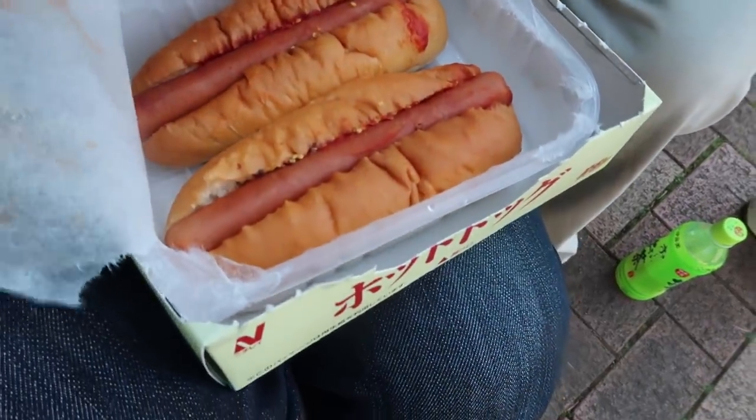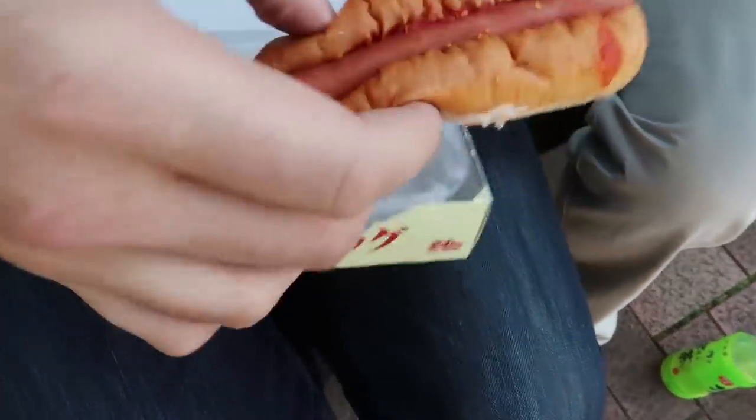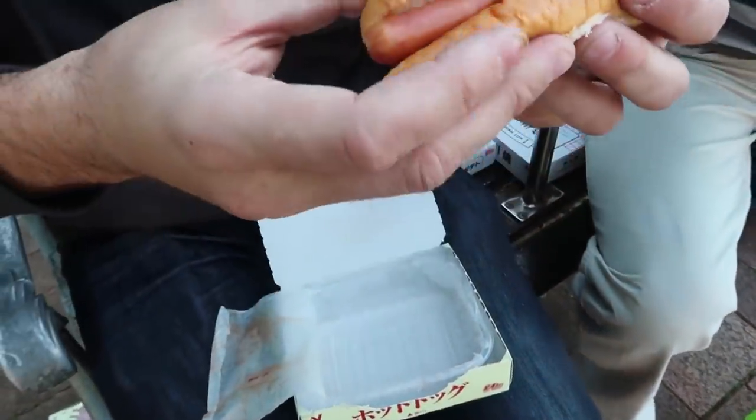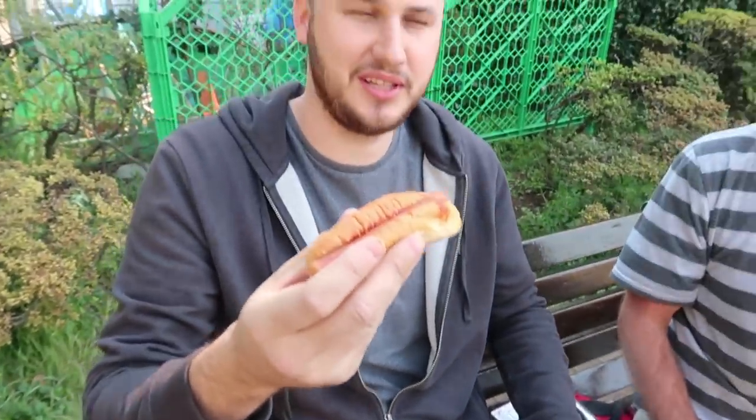Aren't those the cutest things you've ever seen? This is paper - it's not even plastic, that's so smart. Look at the tiny sausage! And mustard - this is like a spicy Japanese mustard. Look at the tiny sausage - and this is the best, the best so far. This is amazing. I love hot dogs. That little sausage is so good - can you believe it's out of a vending machine?